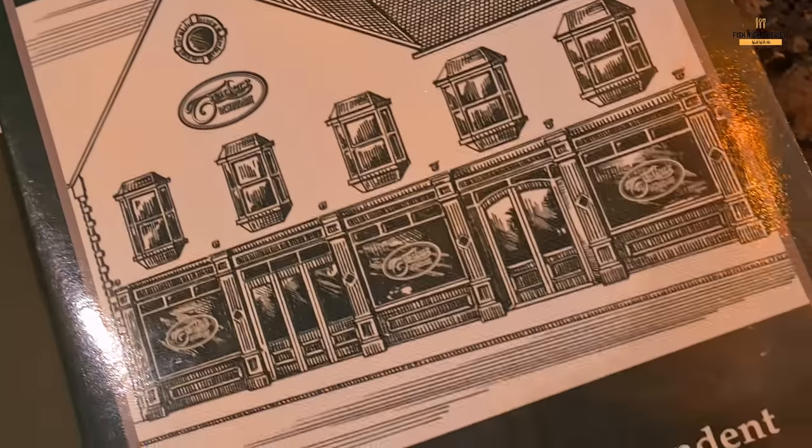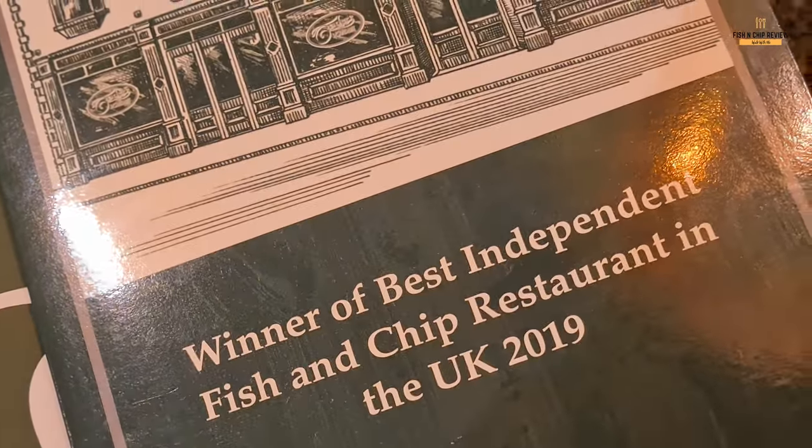As always I'm going to review the cod, the chips, and some mushy peas. I went for the small cod. The extras on offer included mushy peas, bread and butter, gravy, curry sauce, and garden peas. I ordered mushy peas and a cup of tea with that.